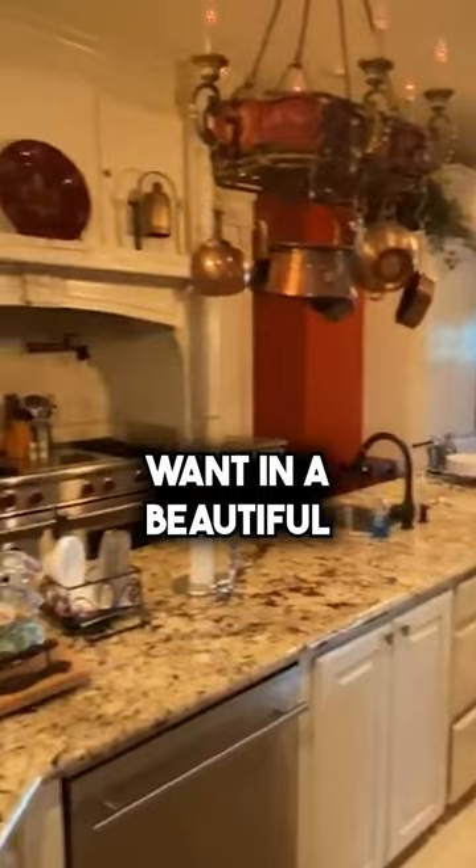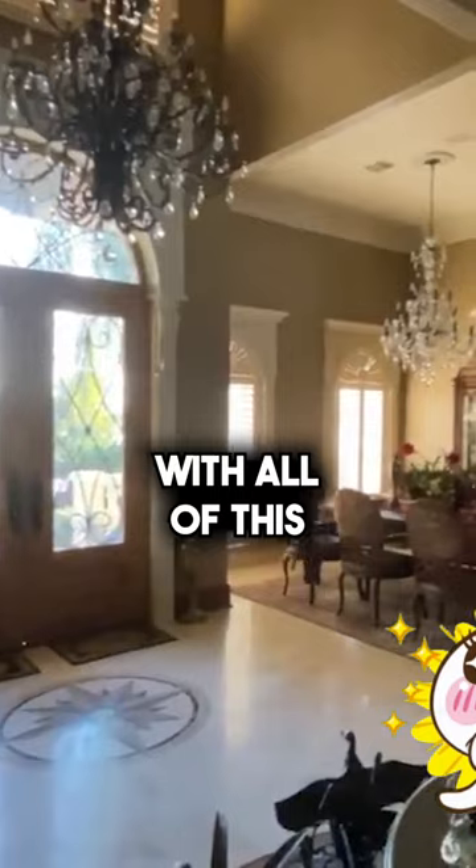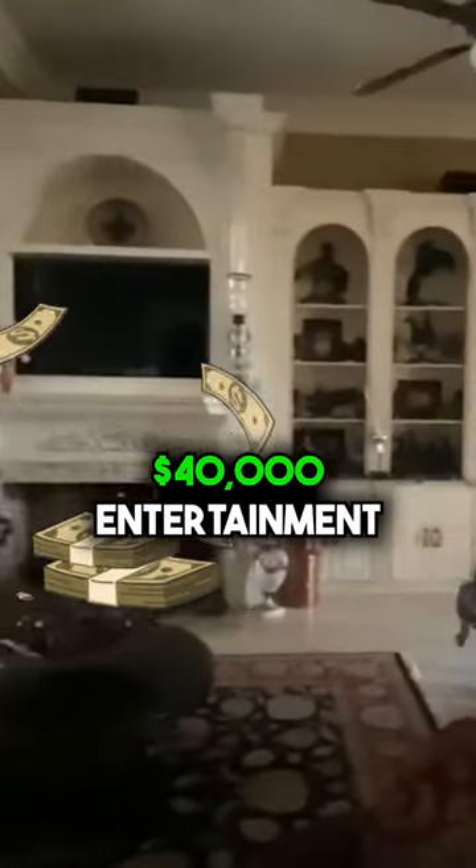Look at this beautiful foyer with all of this amazing natural light. Also look at the entertainment center — that is about a forty thousand dollar entertainment center, folks.